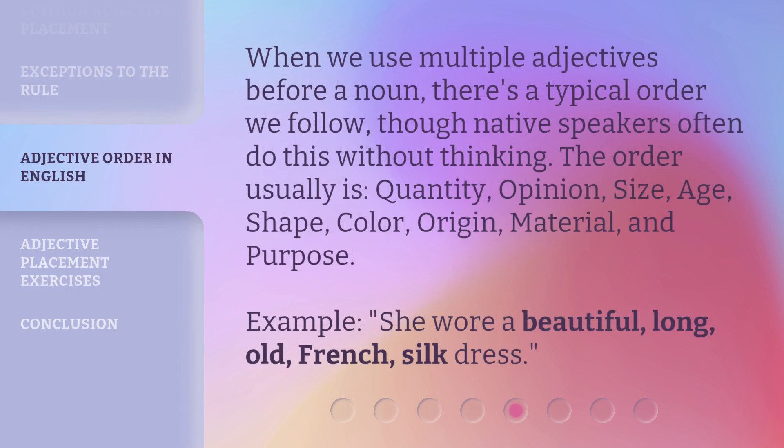When we use multiple adjectives before a noun, there's a typical order we follow, though native speakers often do this without thinking. The order usually is: quantity, opinion, size, age, shape, color, origin, material, and purpose. For example: 'she wore a beautiful, long, old, French, silk dress.'